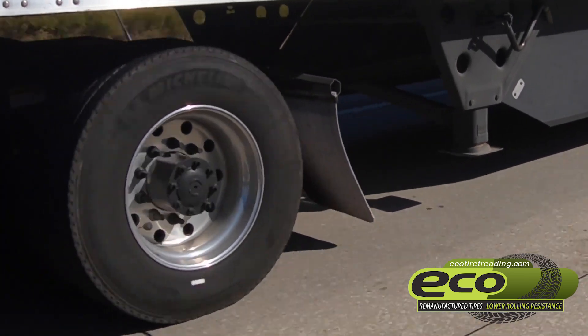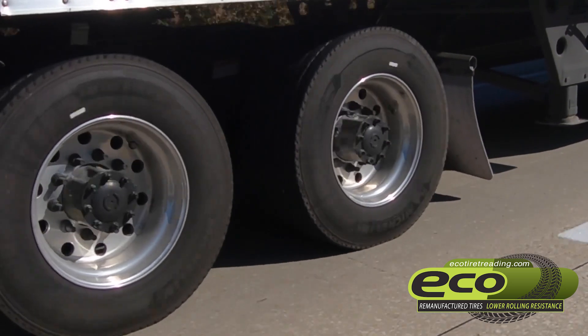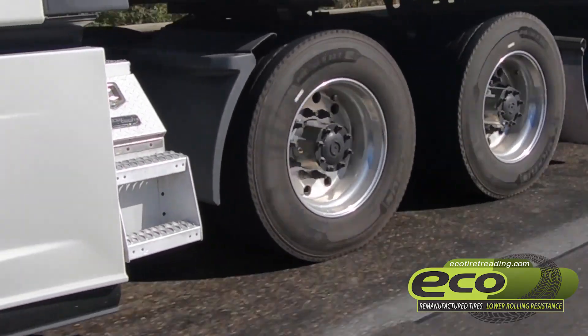Born out of sustainability and built on enhanced quality, Prime Inc recognized the unique opportunity to bring the fleet's retreading needs in-house and established Eco Tire Treading Company in 2013.